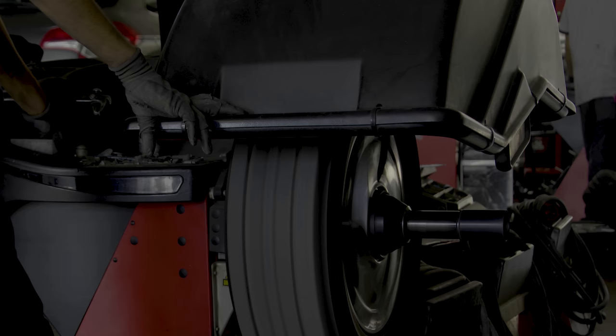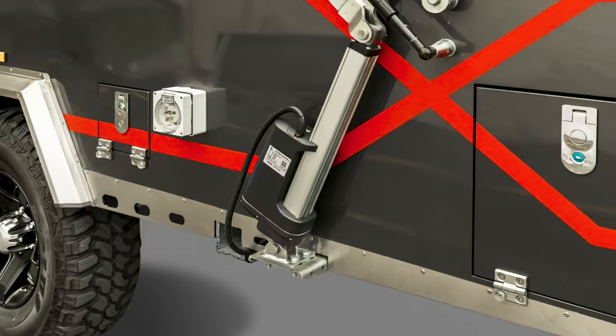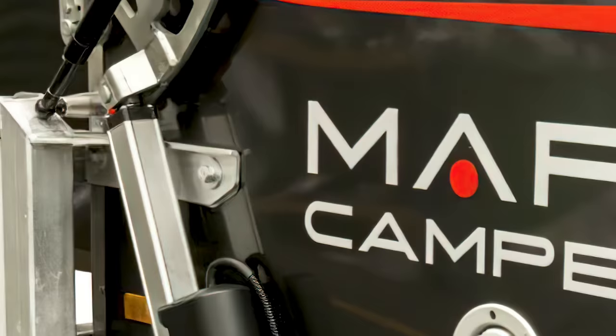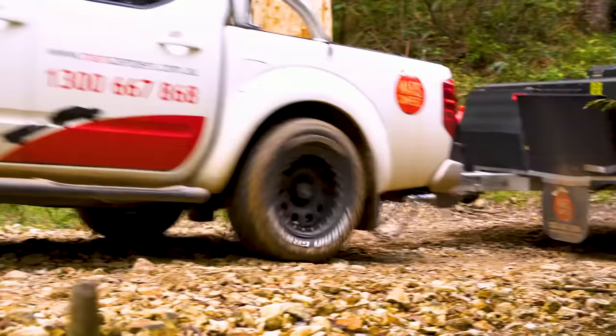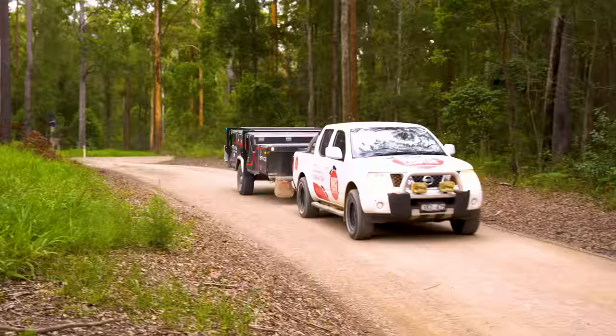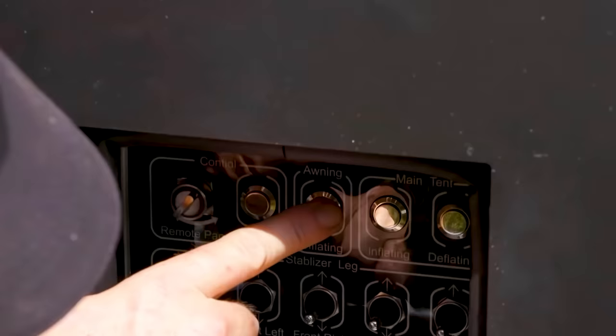They now ask the question: how can we make the best product that we can? That mentality has propelled them into the position they hold now as a reliable camper company in the great outback. One of their most recent successes is the SpaceX Air, which they claim is Australia's first auto-opening, auto-inflating, and auto-stabilizing dual-fold camper.